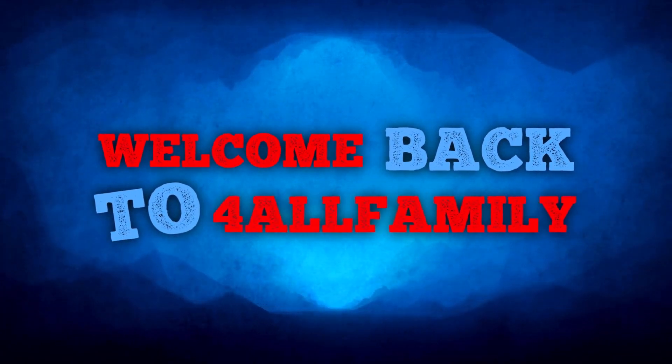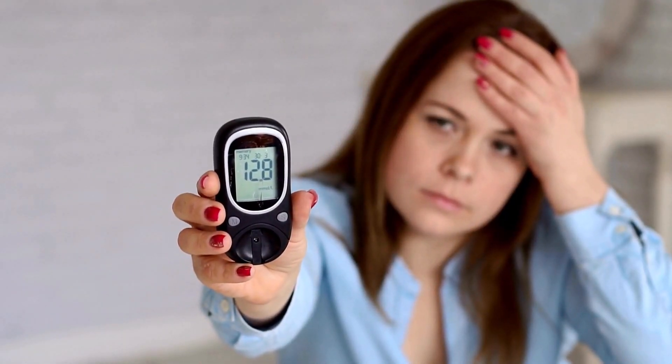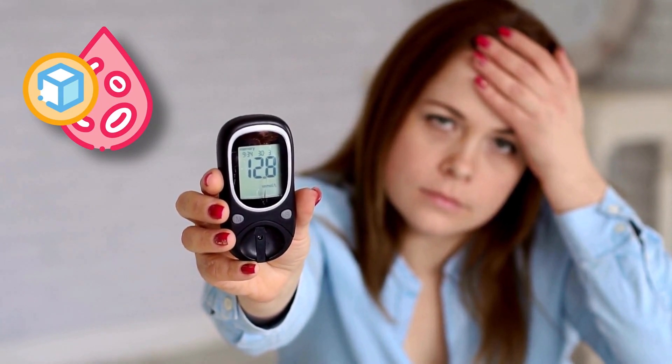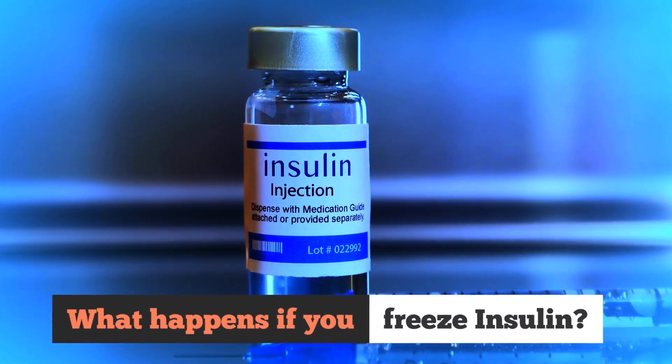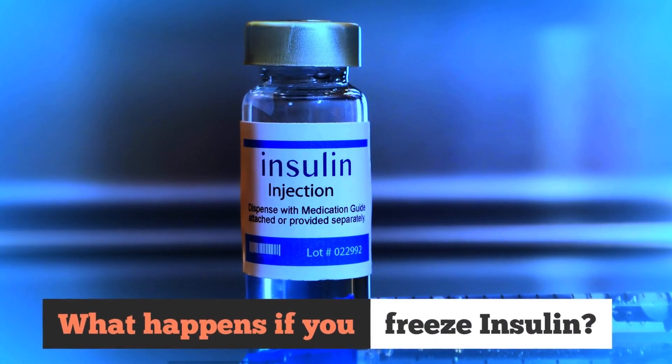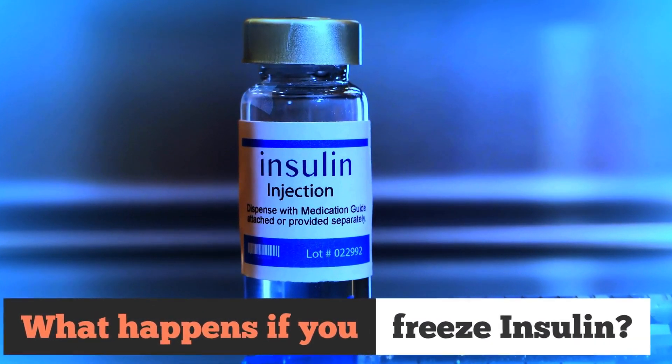Hello and welcome back to For All Families channel, your go-to place if you live with chronic health conditions like diabetes. Today we've got an intriguing topic: can you freeze insulin? What happens if you do? Let's clear up all your doubts.